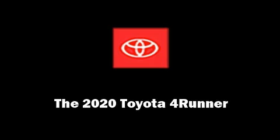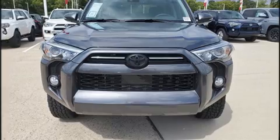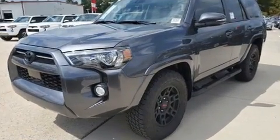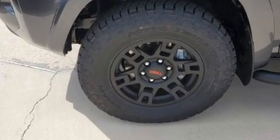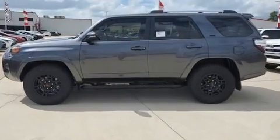Familiarize yourself with the 2020 Toyota 4Runner. Smooth gear shifts are achieved thanks to the four-liter six-cylinder engine, and for added security, dynamic stability control supplements the drivetrain. It's equipped with tons of terrific amenities, but it won't break your budget.